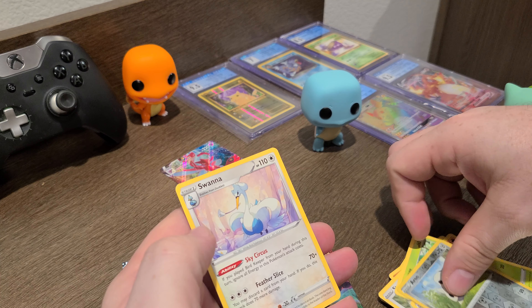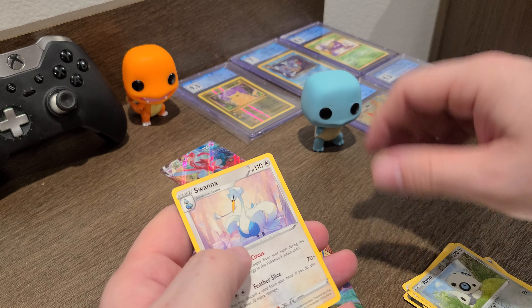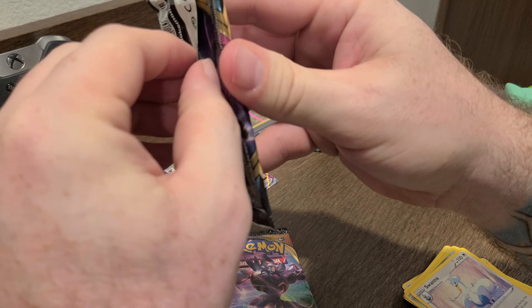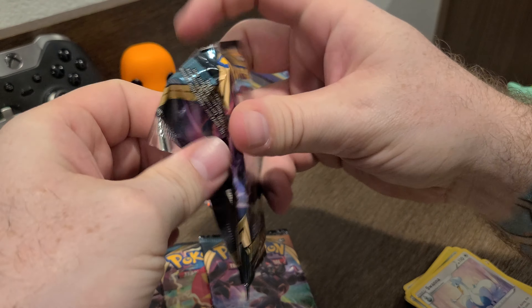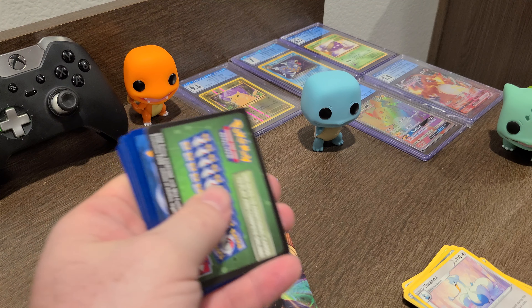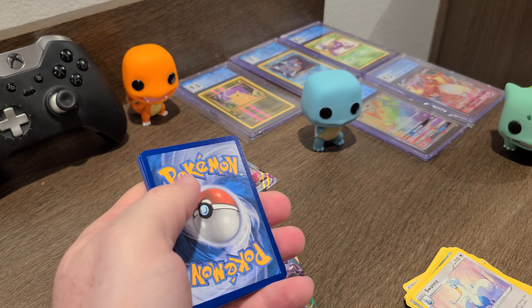That's some cool artwork — check that out. Starly, Skarmory. It's pretty mean looking, like a flying bird made of blades.